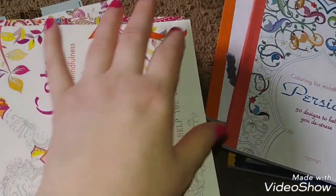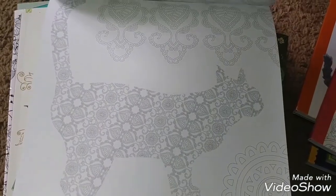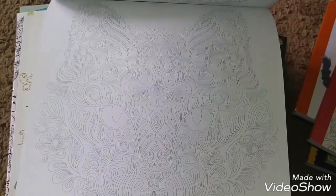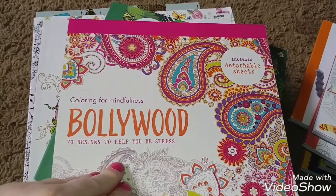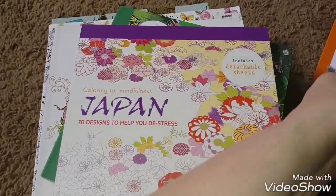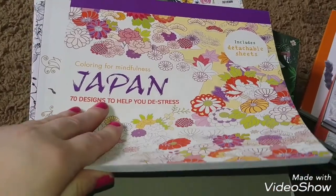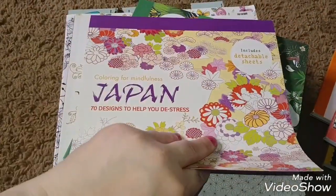The next are all by Paragon Books. These are really beautiful — I think the drawings here are very, very nice. We've got our Bollywood. There are 70 designs in each of these. These are really nice. Got some animals, some elephants — some things that you might see if your friend did some henna. I've seen beautiful henna artwork on brides in videos; I've never gotten to see it in person. Japanese.